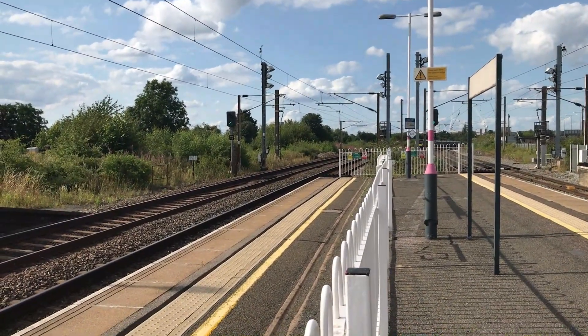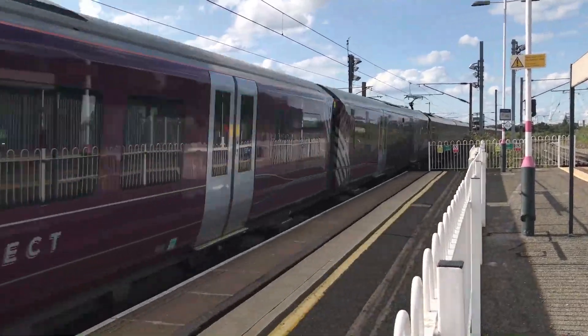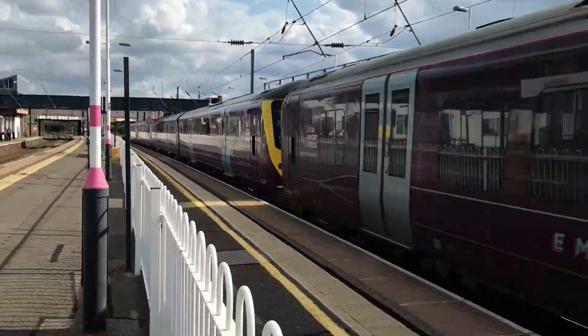Next flying through the station for East Midlands Railway is 360 107 and 360 114 working one H44 through to London St Pancras.